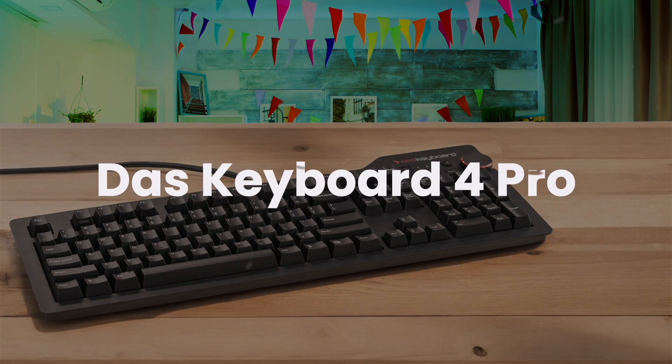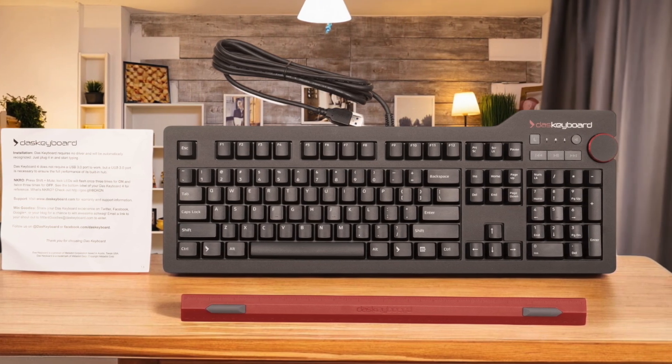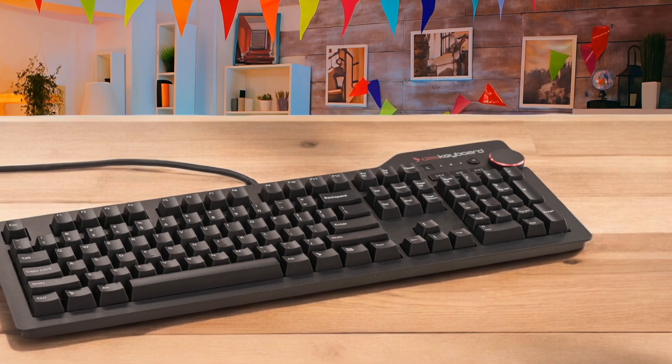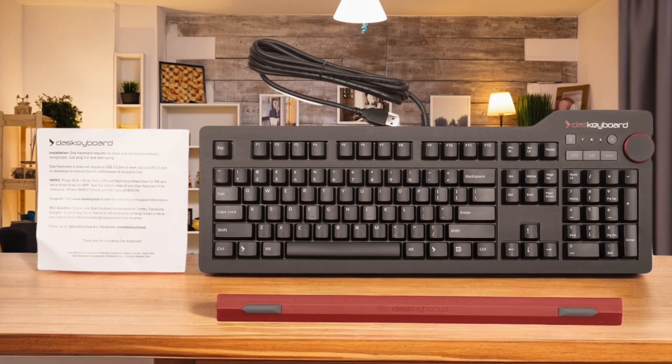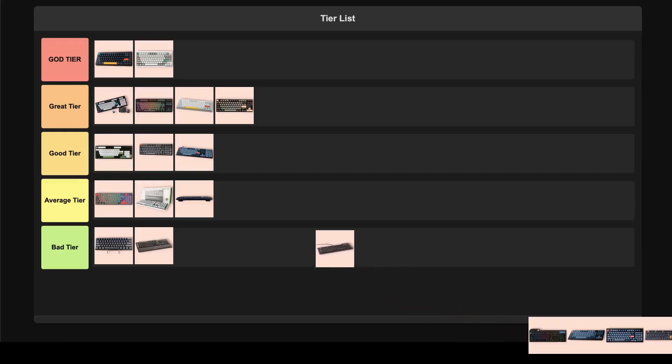DOS Keyboard 4 Pro. This is a really well-built wired mechanical keyboard that feels amazing to type on, especially if you just want something solid without all the flashy lights. The dedicated media controls and that big volume knob are super convenient. I tried the one with Cherry MX Brown switches, and the tactile feedback is great, but it can be a little loud for a quiet office. What really holds it back for me is the lack of backlighting and programmable keys — I need that customization. Plus, the foot bar that's supposed to be a ruler can make the whole thing a bit wobbly. Given its limitations, I'd put this in the average tier.